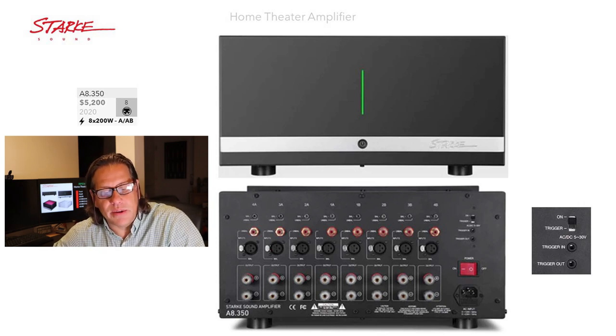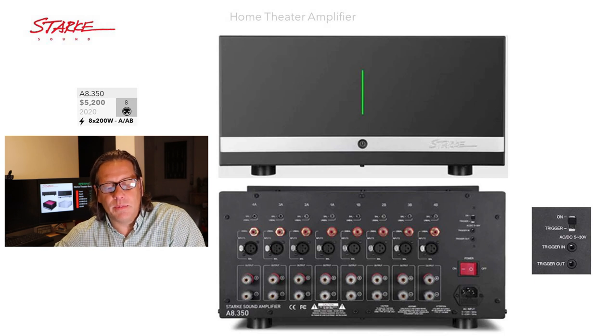Moving up to the A8-350, this is an eight-channel model — as its name suggests — and sells for $5,200. It was introduced two years ago in 2020. Unlike the Fiera models, this is a Class A/AB amplifier delivering 200 watts per channel. The front is very similar to the Fiera models, but it has a silver horizontal bar towards the bottom intersecting the power button. On the back, it supports both balanced and unbalanced connections, which is switchable. The images from Stark Sound's website are not very clear, but I did get a blow-up of the right-hand side.